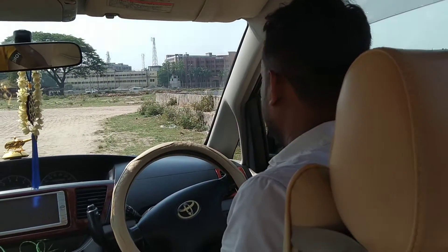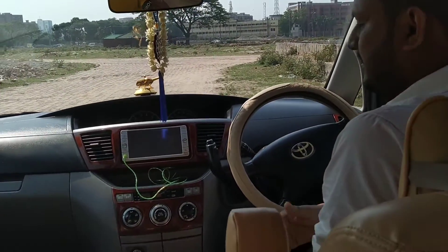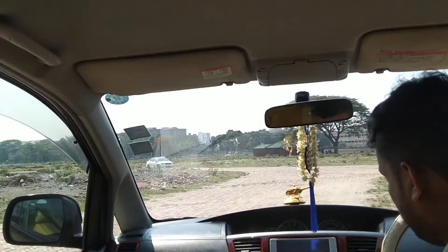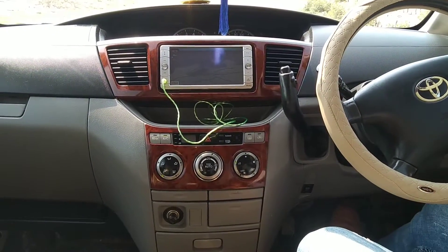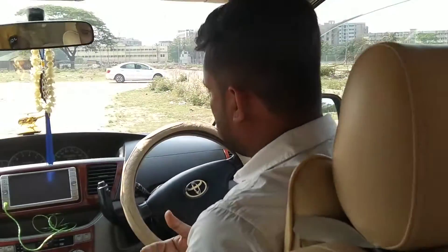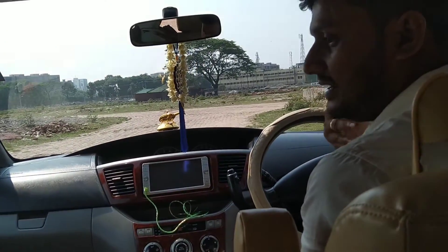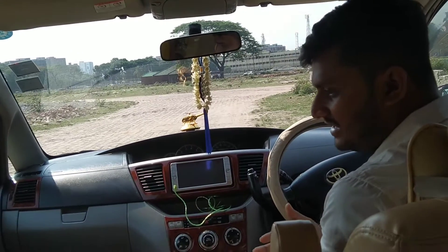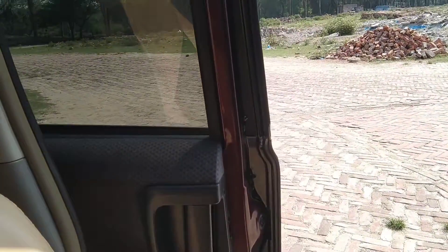I drive the car. Thank you very much. I'll look at this once. We'll be right back.